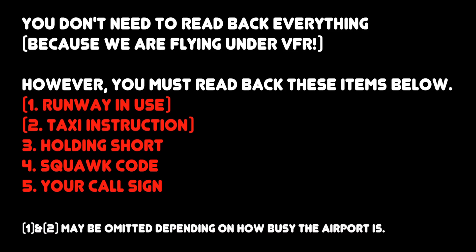Now it's your turn to read back. To make your life easy, you don't need to read back everything because we are flying under VFR. However, you must read back these items: 1. Runway in use. 2. Taxi instruction. 3. Holding short. 4. Squawk code. 5. Your call sign.